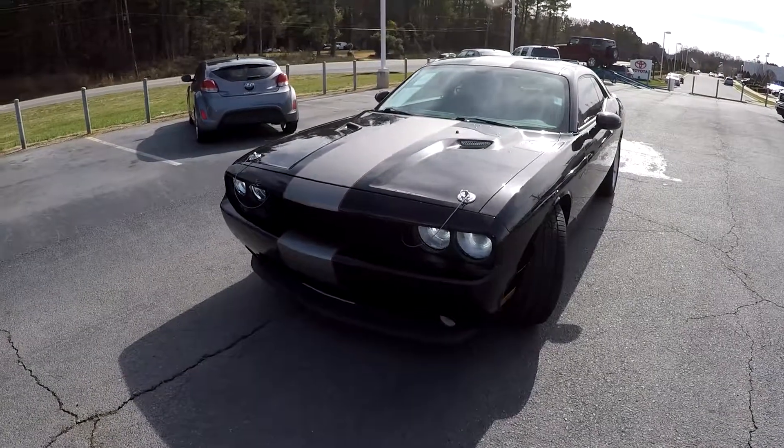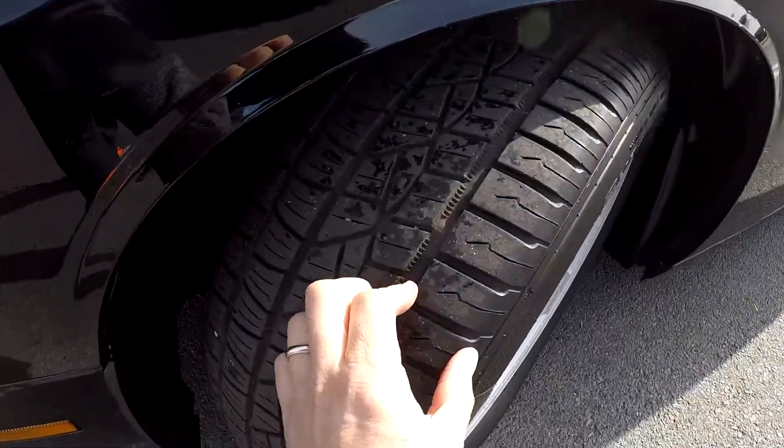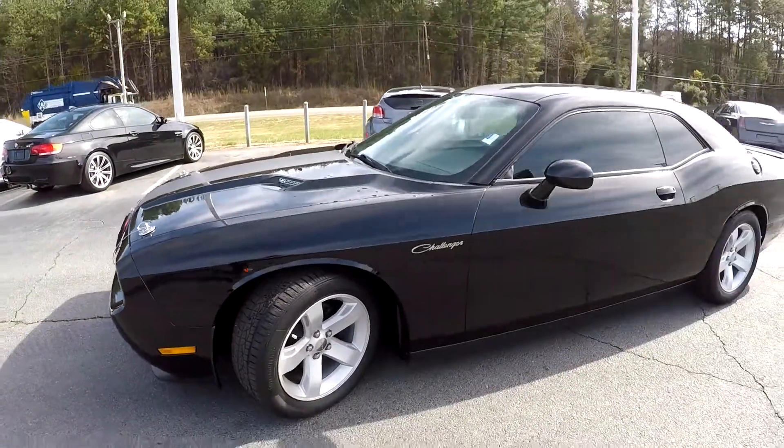Today we're at Right One Auto, doing a walk around on a 2012 Dodge Challenger. We're going to start up front checking our tires — still good tread, nice set of alloys.